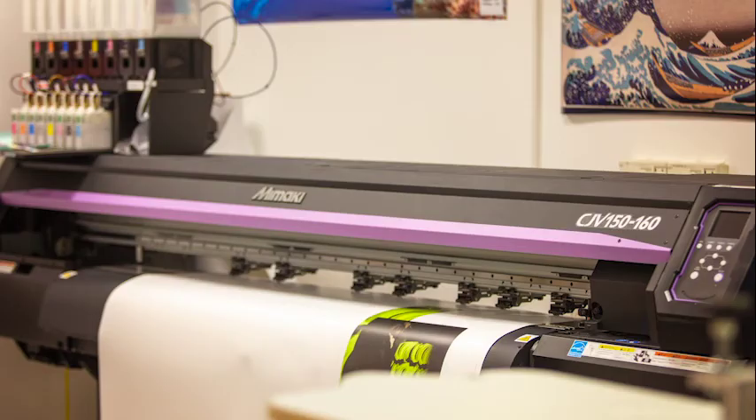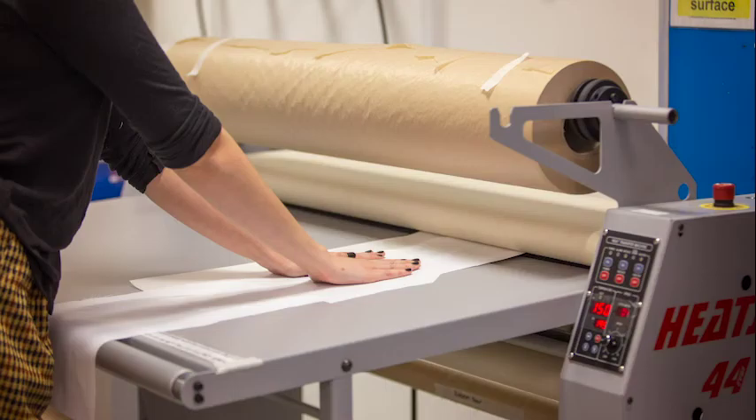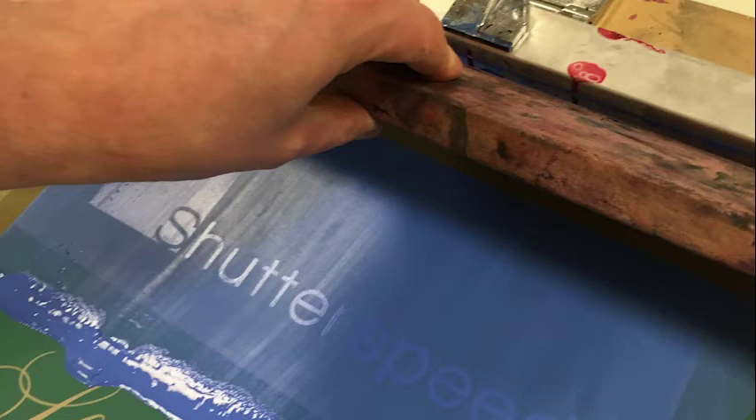Following our graphic pathway you will have access to our print rooms. In one of these rooms you will have access to large format printers — one for paper and one for fabric — and a range of screen printing equipment.